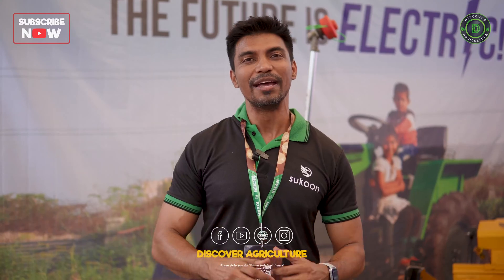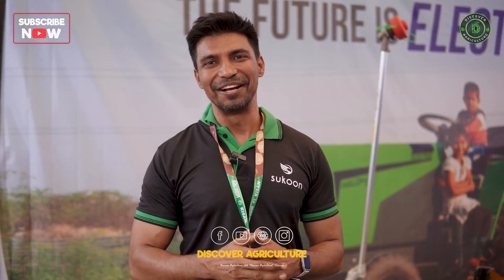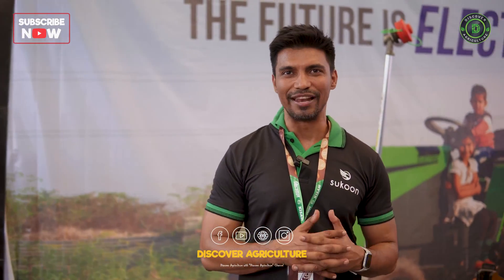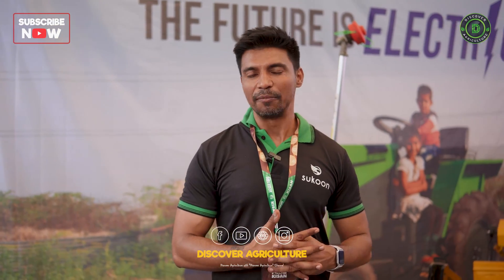We are going to do a demo — please take a look. Please subscribe to this channel. This gentleman does amazing videos and we like them. Whatever products we launch, whatever tractor we launch, you will definitely be able to see it on this YouTube channel.